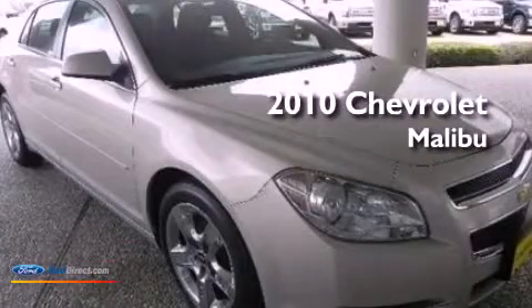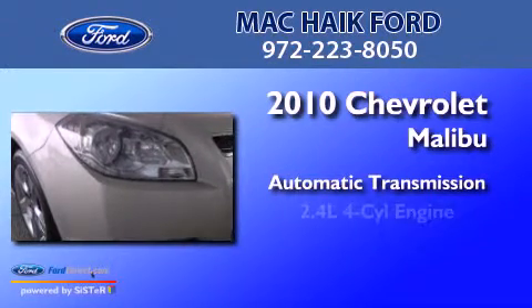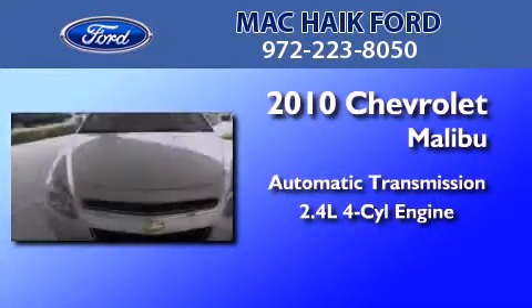This is a 2010 Chevrolet Malibu. This car has an automatic transmission and an inline four-cylinder engine.